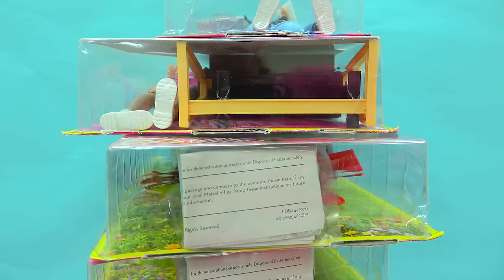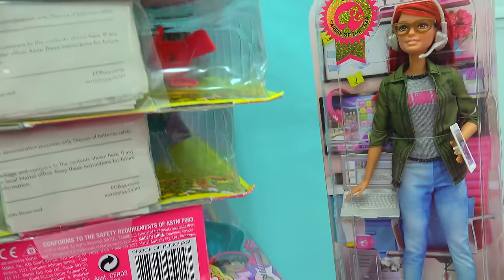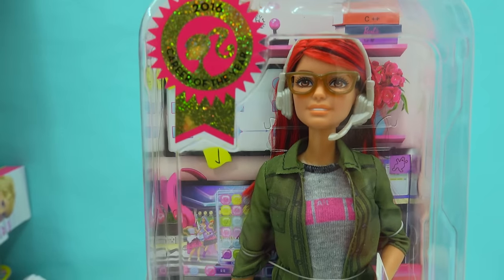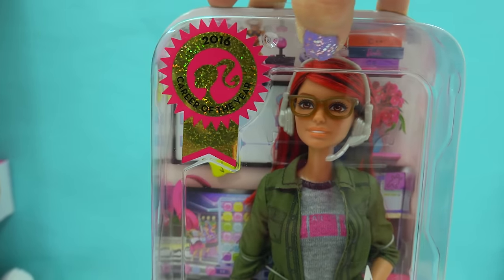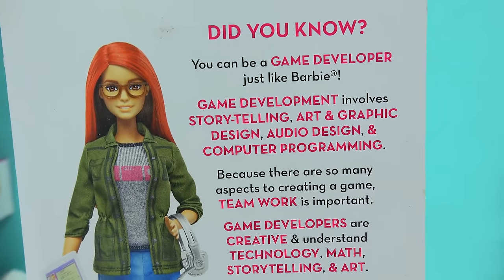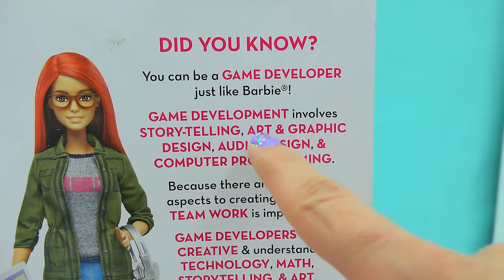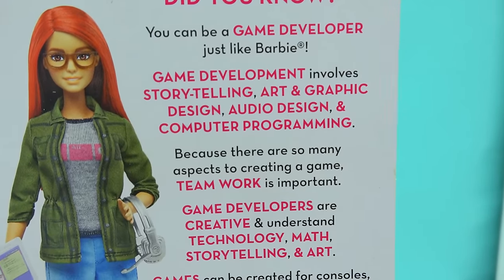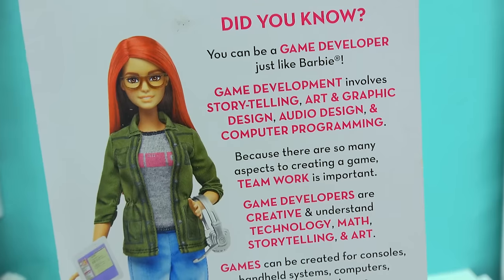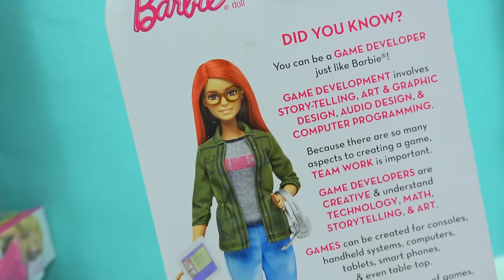Starting right off the top, which I think is one of the coolest career Barbies, this is the game developer Barbie. It was totally the 2016 career of the year. She actually develops games like video games, computer games, console games, all that. It involves storytelling, art, graphic design, audio design, and computer programming. So game developers are creative and understand technology, math, storytelling, and art. So this is a really, really amazingly cool Barbie.